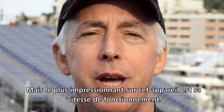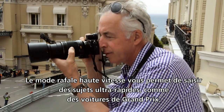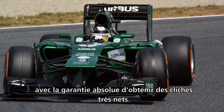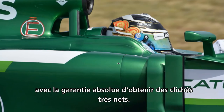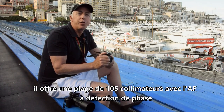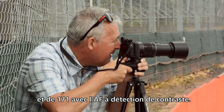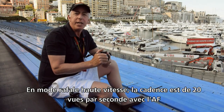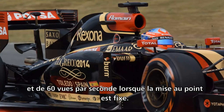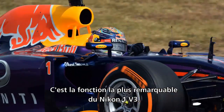What really impresses about this camera is its speed of operation. The high speed continuous shooting mode allows you to capture super fast objects such as Grand Prix cars, with absolute confidence the shots will be pin sharp. The Nikon 1 offers 105 phase detection AF points and 171 contrast detect AF points. In high speed continuous shooting mode, you get a shoot rate of 20 frames per second with AF, and 60 frames per second when focus is fixed.